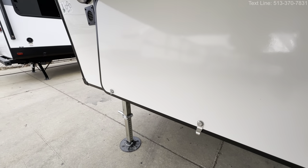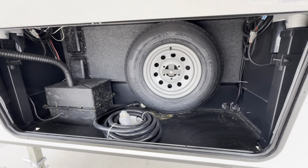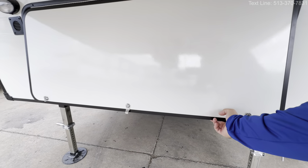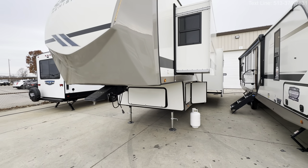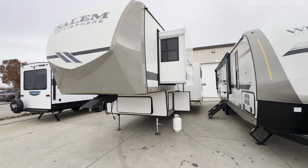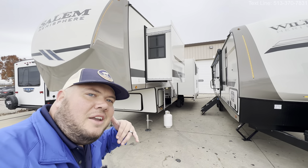Underneath here you've got a battery box for two batteries, another spare tire, and extra storage in general. All right guys, hope you enjoyed the tour. I've got a lot of good stuff coming out this week — a lot of brand new models. This one was the 2024 Hemisphere 320 View. Have a good day, see you!